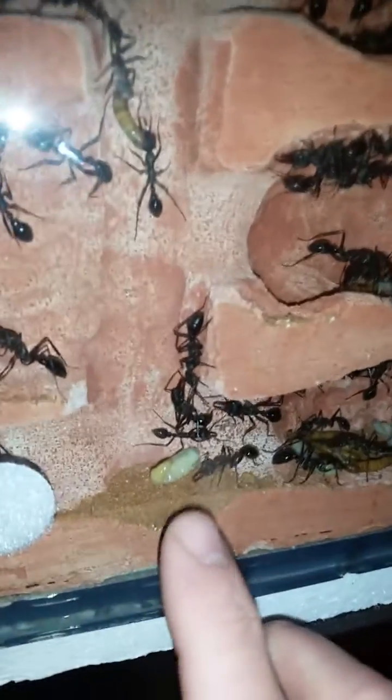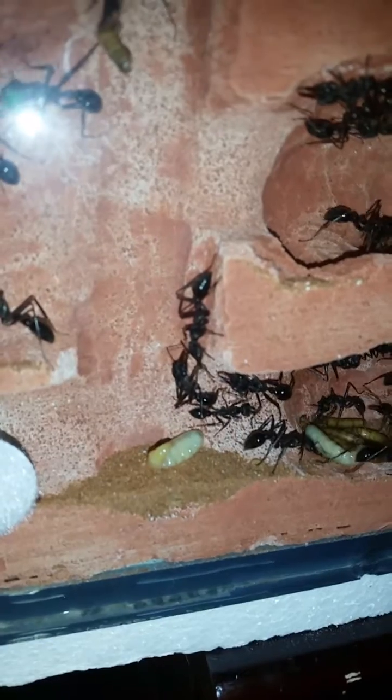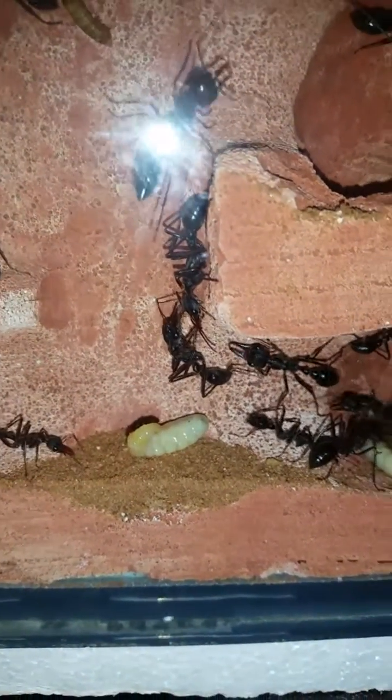Not much going on - they've moved this real big larvae out into the sand, so hopefully they might turn into pupae soon and get in their cocoons or whatever. There's a chubby one there so she might be ready to go.